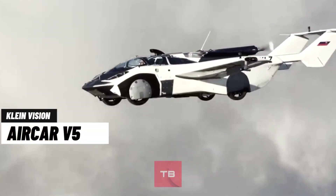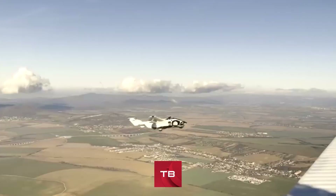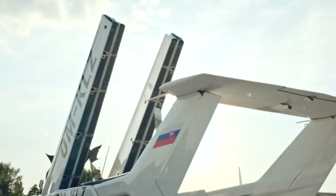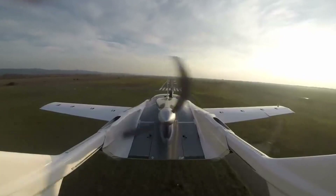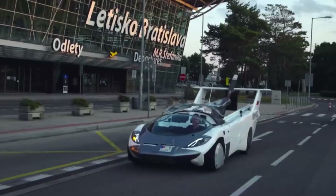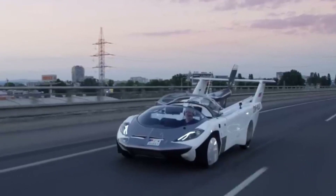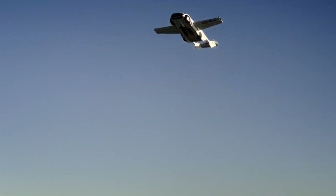With the push of a button, the AirCar V5 transforms from car to plane in just three minutes. It features a retractable propeller, folding wings, and a parachute system for emergency landing. The AirCar V5 can take off and land on any paved runway, requiring less than 1,000 feet of space. Powered by a 300-horsepower BMW gasoline engine, it can cruise at a speed of 125 miles per hour and reach an altitude of 8,200 feet.